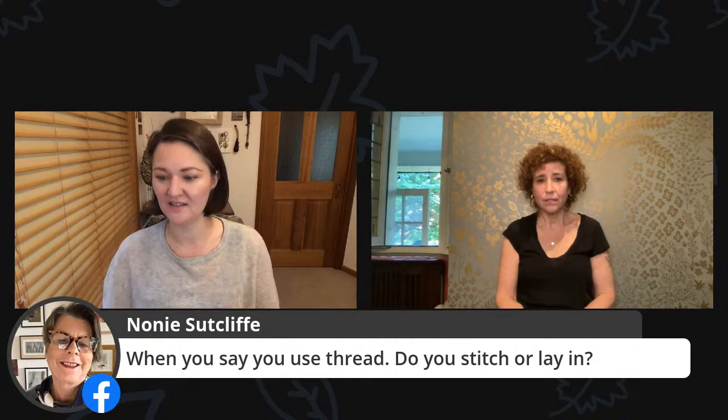Janet and Noni both asked: when you say use thread, do you stitch or lay it in? On wood panels I stretch and embed at both ends. On paper I stitch through. One idea would be to stitch through paper before embedding it in encaustic — but it's hard to control the surface that way; you get a chunkier surface. There's a delicate balance between going with the natural texture encaustic creates and having some intentionality over what that surface is.